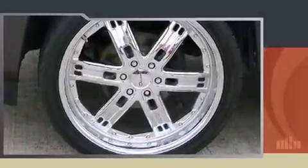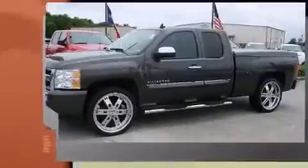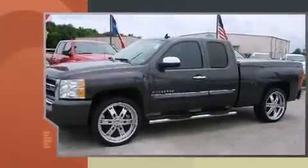Sensibility and practicality define the 2010 Chevrolet Silverado 1500. It features an automatic transmission, rear-wheel drive, and a powerful eight-cylinder engine.